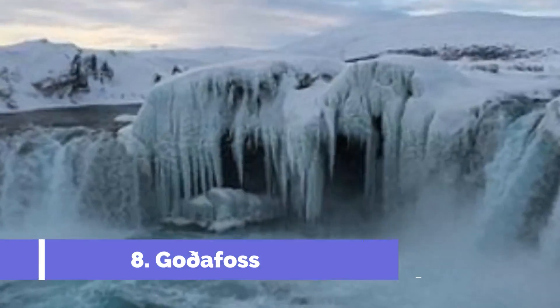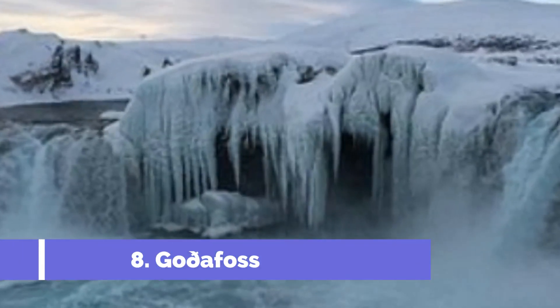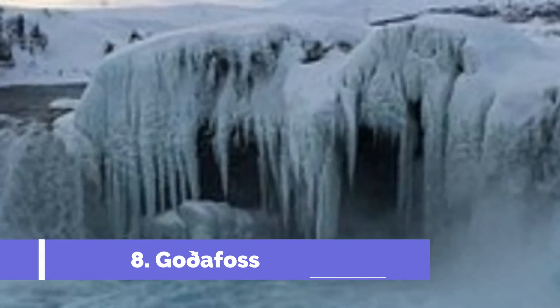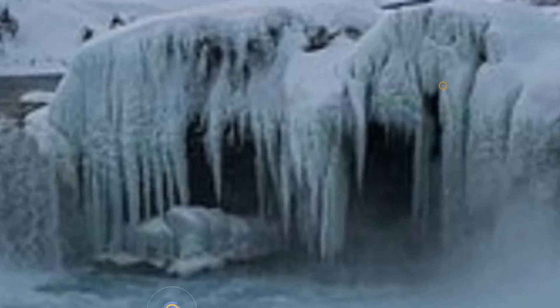Number 8. Goðafoss. There's another stunning waterfall to be found on the Diamond Circle Route — Goðafoss. This one is formed in the shape of a horseshoe, creating a beautiful curtain of water.